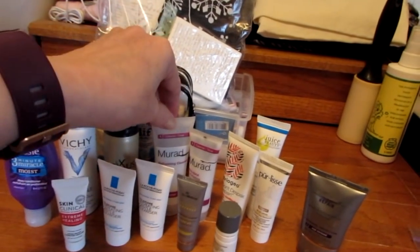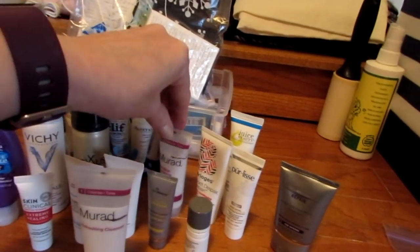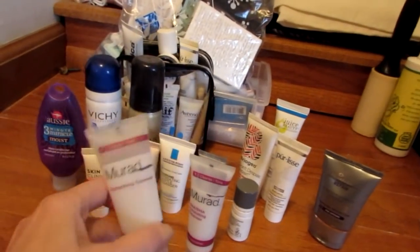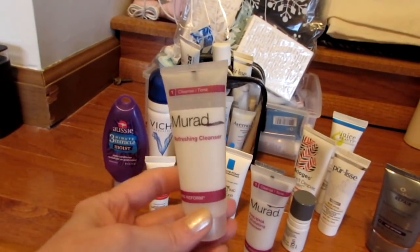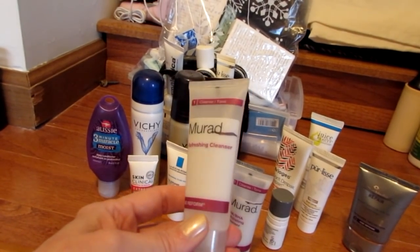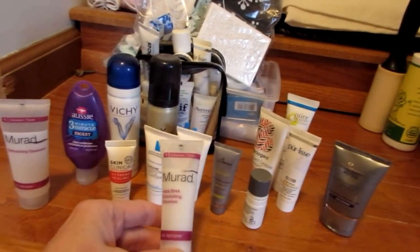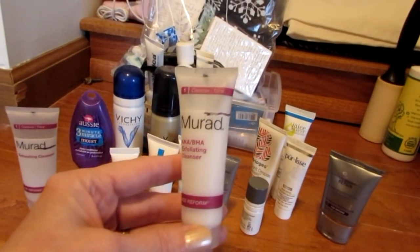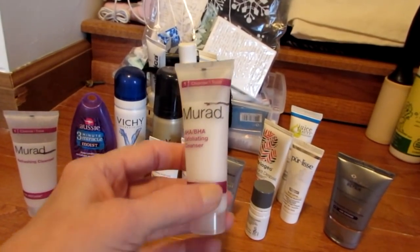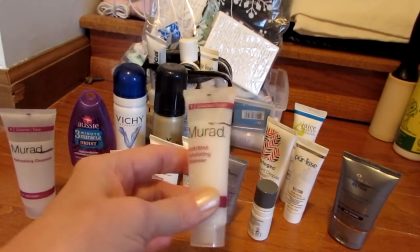I also had a whole bunch of foil samples that I used. These two Murad products: the Refreshing Cleanser was okay — just okay, honestly. It was not my favorite thing, so I would not repurchase. However, the AHA BHA Exfoliating Cleanser is so awesome — I've already repurchased it and have a big container. This is great, great, great stuff.